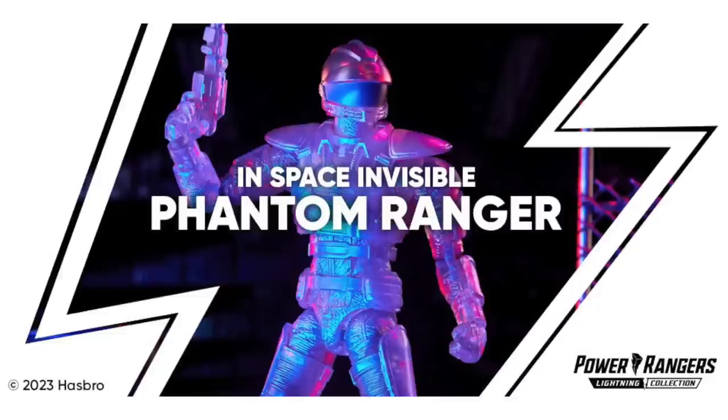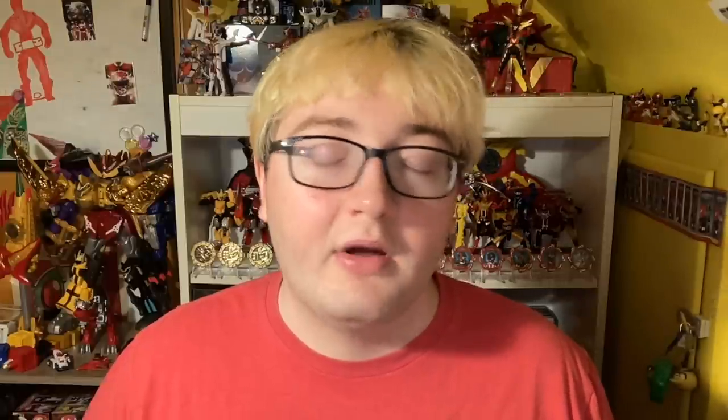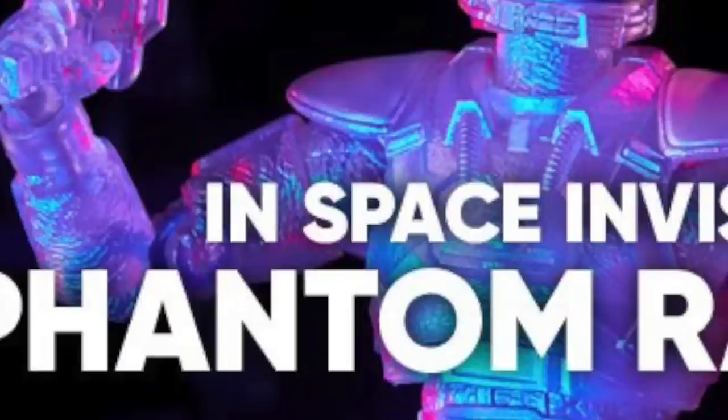They did officially acknowledge it yesterday, out of nowhere. And in classic Hasbro fashion, it was a post full of inaccuracies and errors. The Hasbro Pulse account on Twitter — not the Power Rangers account, since I don't think there's really anybody running that one — posted a tweet saying the Power Rangers Lightning Collection Invisible Phantom Ranger from Power Rangers in Space is available now exclusively at Walgreens, with limited quantities on Hasbro Pulse. Pulse Premium members can shop now with remaining quantities available to all fans at 1 p.m. Eastern. That confirms and officially reveals Invisible Phantom Ranger as the 167th figure in the Lightning Collection.